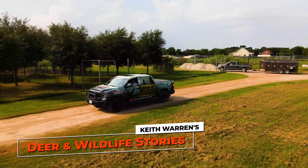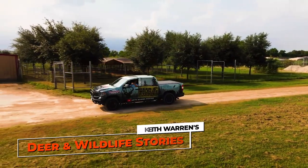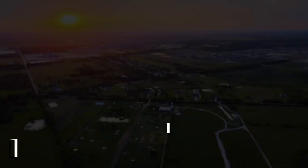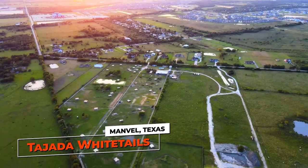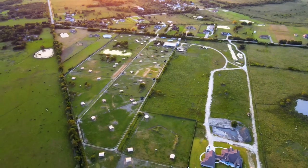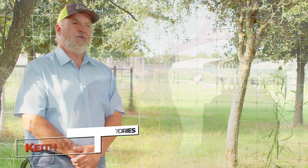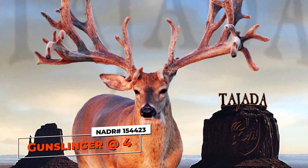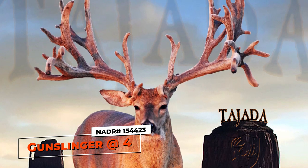This week, Deer and Wildlife Stories comes to you from just outside of Houston, Texas at Tejada Whitetails. I was trying to think of when the first time I ever came to Tejada Whitetails was, and I think it was six years ago. The reason I came out here was because of a buck by the name of Gunslinger. Somebody had posted a picture of Gunslinger on the internet and I thought — what? I didn't know there was a deer that looked like that.